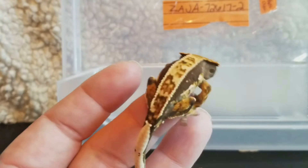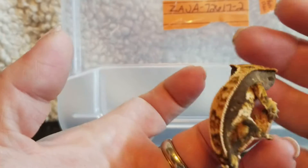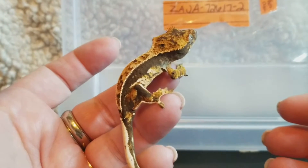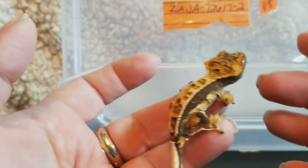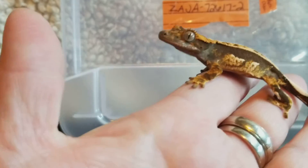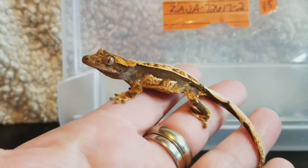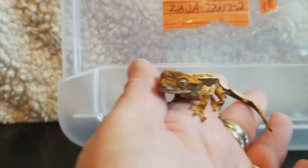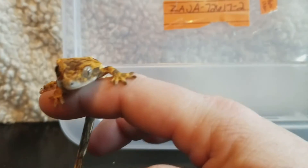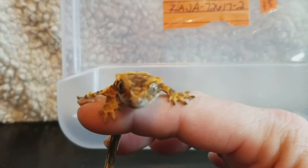Please comment below or follow me on Instagram or like my Seraphic Crested Gecko Facebook page so you can see all my videos and all my little Crested Geckos I have for sale, because they're certainly cute.